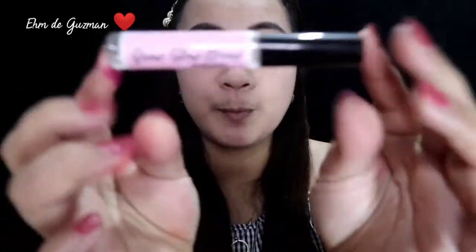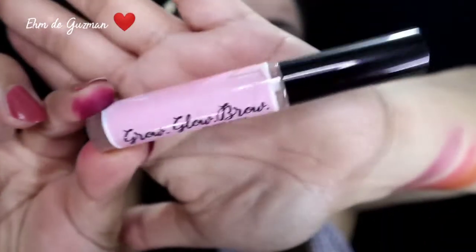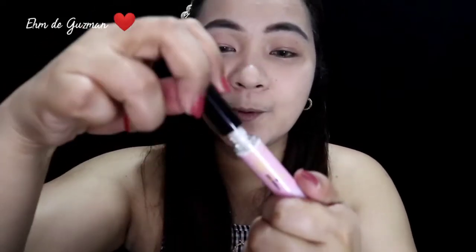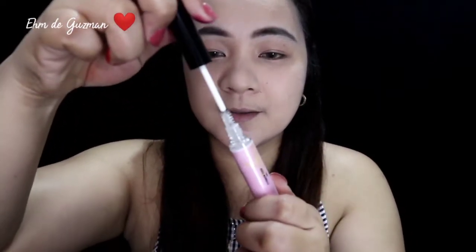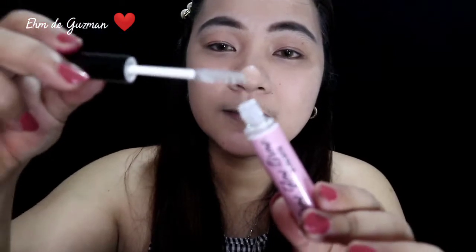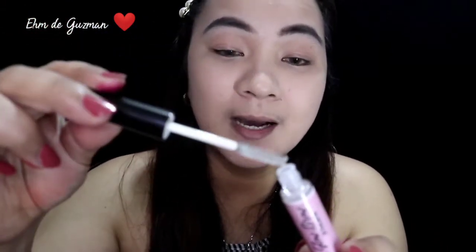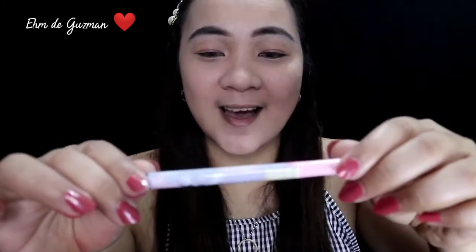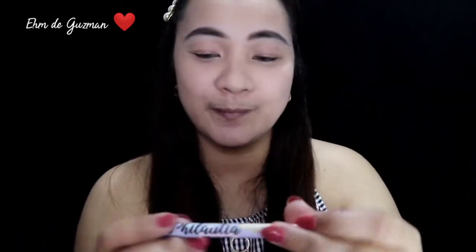Nila ay itong Grow Glow Brow na eyebrow fixer. This product contains 5 ml po. Shake muna ulit. Pag in-open po, para siyang mascara pero white. Ang amoy niya ay parang pag-spray sa buhok. Tapos yung eyeliner — Philocia eyeliner.